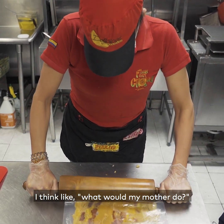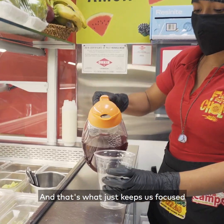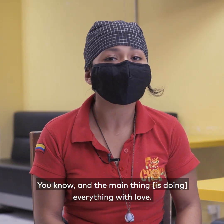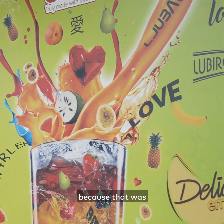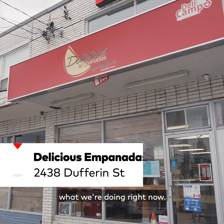It's like thinking — what would my mother do? And that's what keeps us focused and keeps the business going. The main thing is that everything was love. She had a wall that says 'love' in different languages because that was just her thing — love, love, love — and that's what we're doing right now.